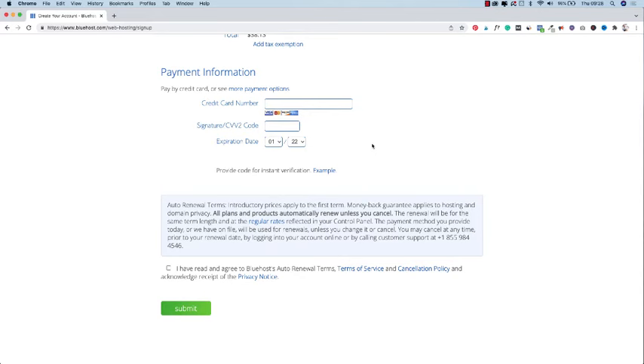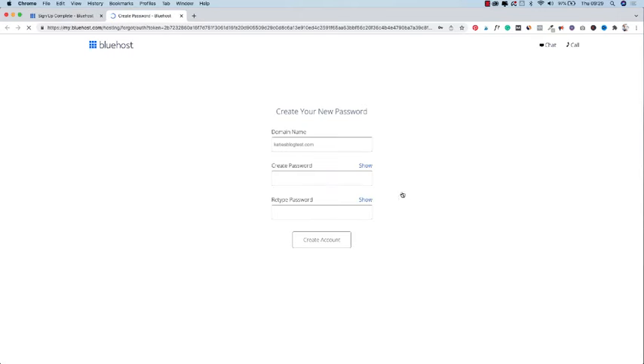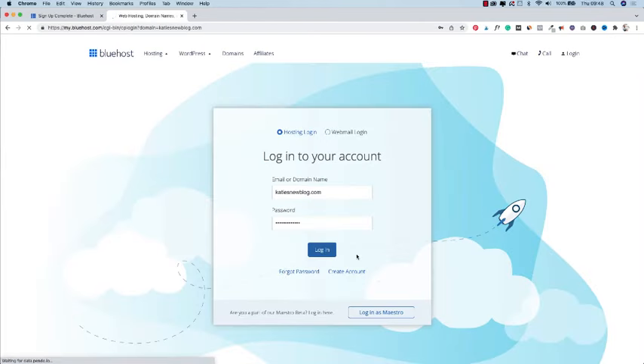Next, go to your payment information. Fill in your credit card information, agree to the terms below, and press submit. You've just completed the first step — it says 'success.' Now we're going to install WordPress inside of Bluehost. Press 'Create your account,' then create a password for your domain. You'll need this password to log into your blog later, so write it down somewhere safe. Agree to the terms and press 'Create account.'